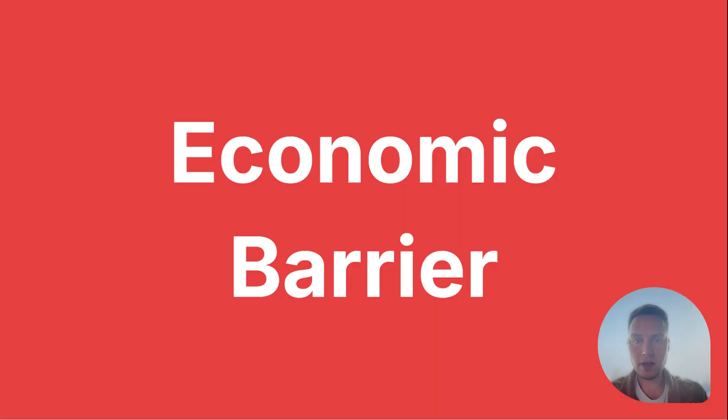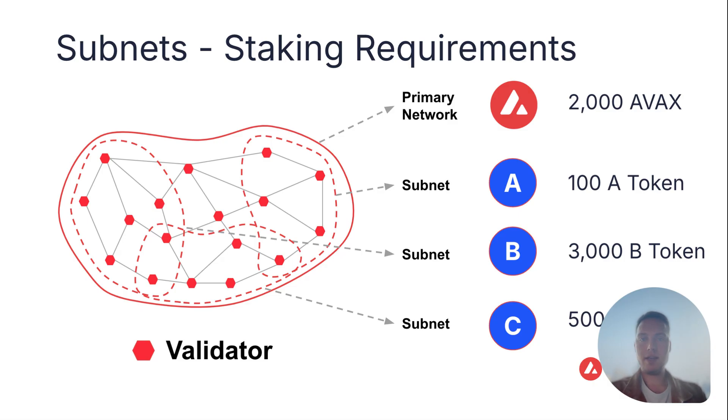The first and most important topic is the economic barrier. Let's look at staking requirements. The primary network has a staking requirement of 2,000 AVAX. These three subnets each have their own staking requirements. Subnet A, for example, has a staking requirement of 100 A token. That means for a validator to become a subnet A validator, they need to stake that amount.